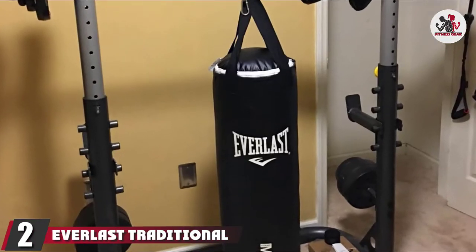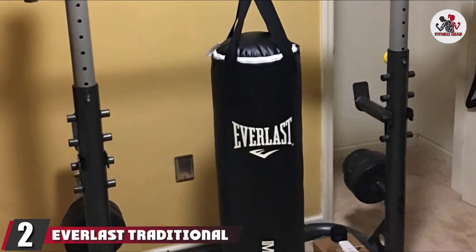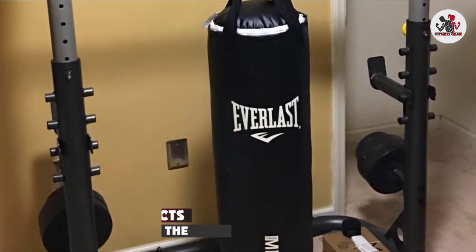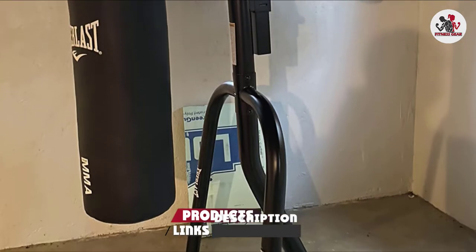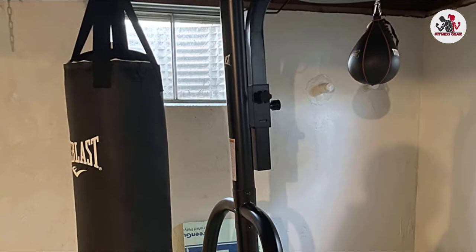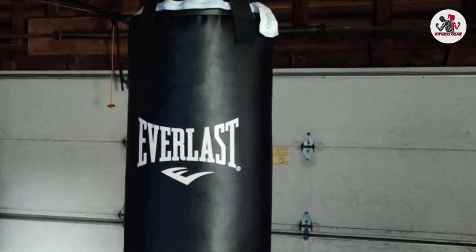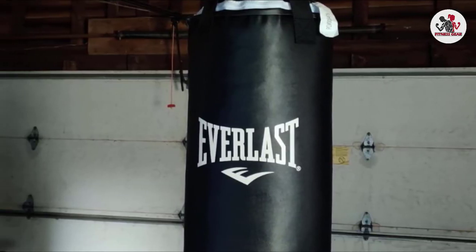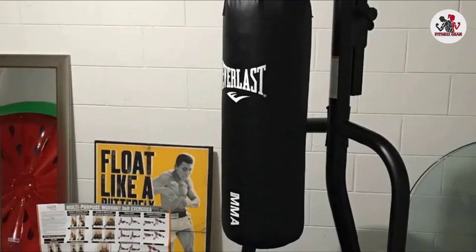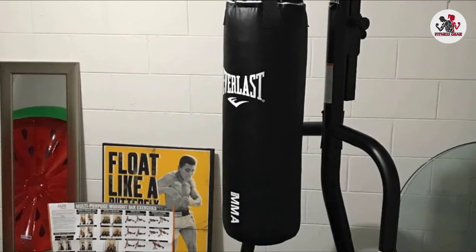Moving on to number 2, the Everlast Traditional Heavy Bag Kit. You can never go wrong with an Everlast product, and if you're in the market for a boxing bag kit, the traditional model offers outstanding value. Apart from the 70-pound heavy bag, the kit also contains a quality pair of heavy bag gloves, 108-inch hand wraps, and a bungee cord that you can use to add greater resistance to the bag.